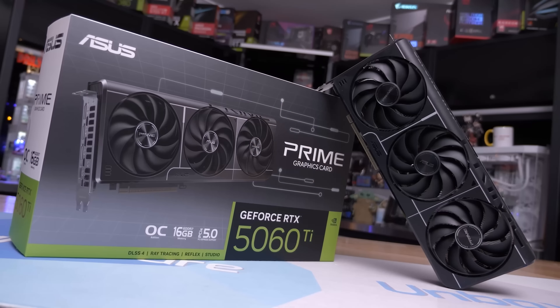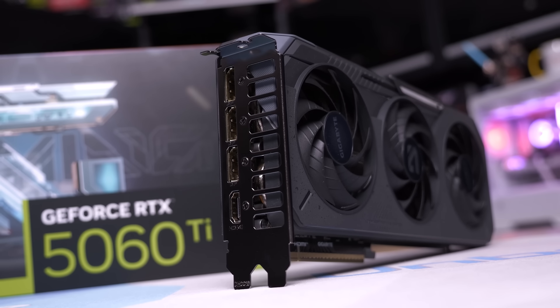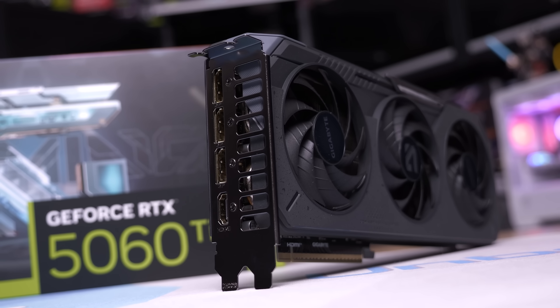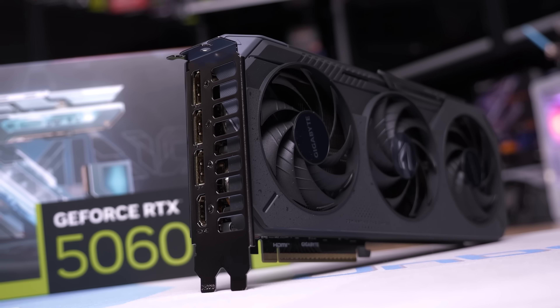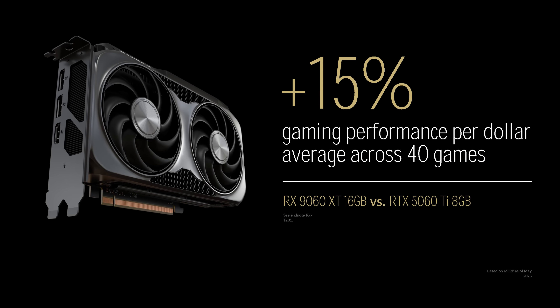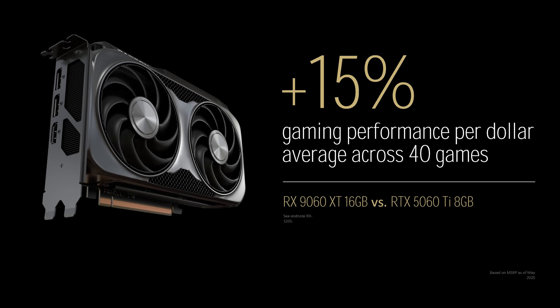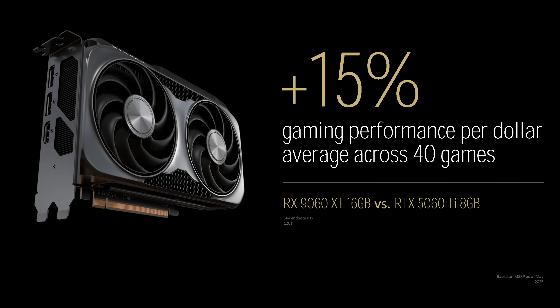When running some calculations based on AMD's claims — which you should take with a grain of salt — the 9060 XT should offer over 20% better value than the RTX 5060 Ti 16GB. Similar performance, but with the MSRP cut from $430 US to $350. This is assuming both AMD and Nvidia cards will be available at those prices, something that typically isn't the case these days, especially in the United States. It should also mean around 15% better value than the RTX 5060 Ti 8GB, but with the added benefit of a more suitable 16GB memory capacity.